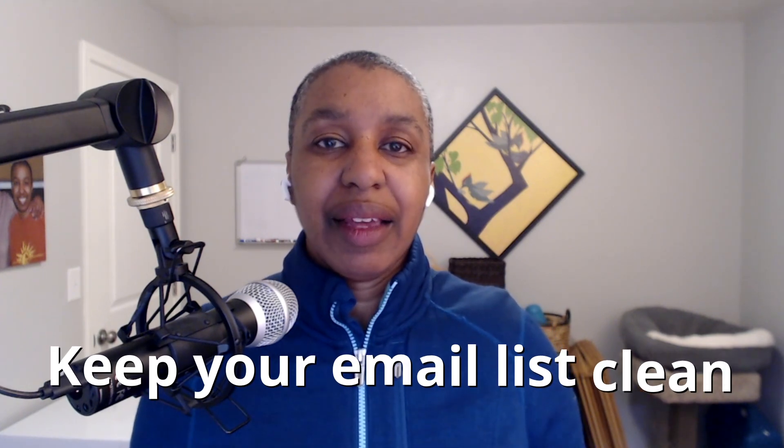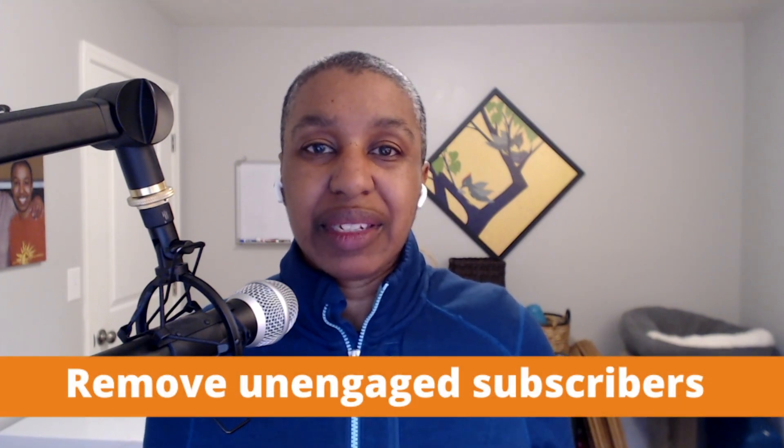That brings me to area number four, which is keeping your email list clean. I told you I would tell you how to double your open rates in minutes — here's how. Take everybody who has not opened any of your emails in a certain period of time. Depending on how often you send, that might be 30 days, 60 days, or 90 days. Take all of those unengaged subscribers and remove them from your email list. I had a client who had over 17,000 people on her email list, and it took me six months to convince her to chop all of those dead leads out. We took her from 17,000 subscribers down to 4,000 subscribers, and her list was instantly more engaged and she started making more money.